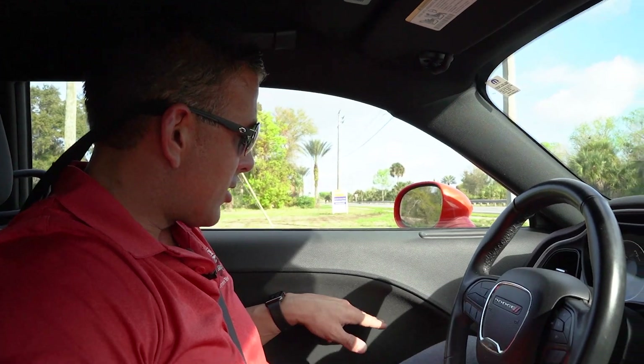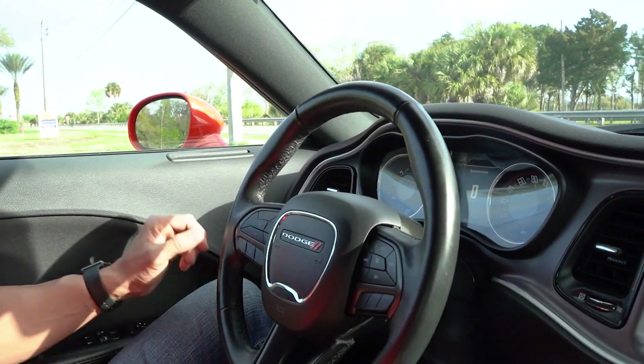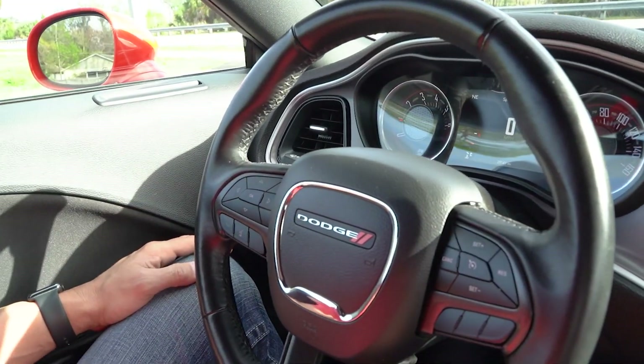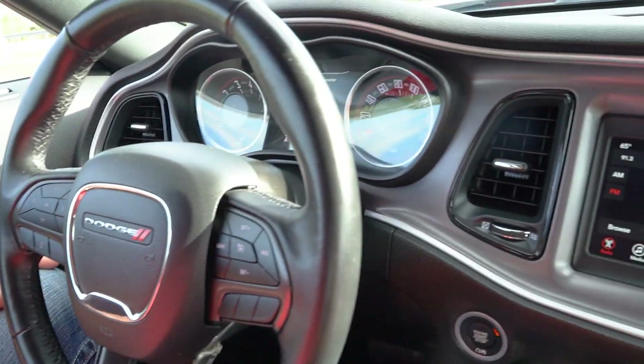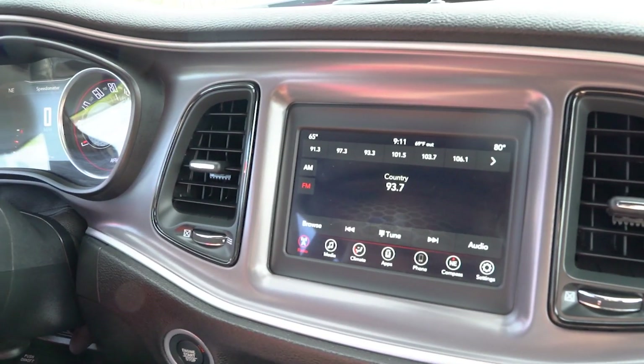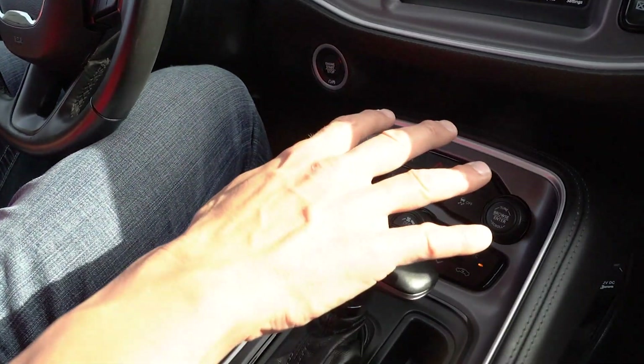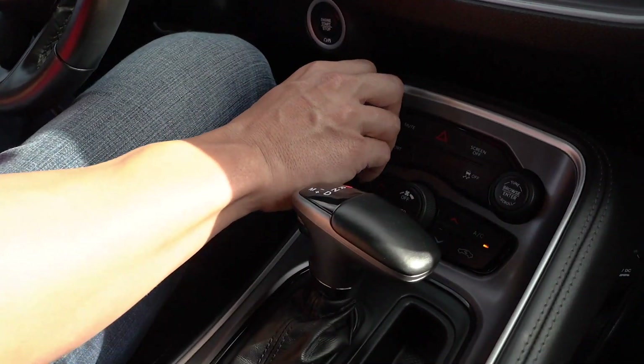We're inside our 2019 Dodge Challenger. I'm not going to do what I normally do and show you guys everything working individually — I'll just tell you everything works. Power windows, power door locks, power mirrors, cruise control, radio controls at your fingertips. You have your different settings on the radio, Bluetooth, the engine start-stop button. Of course, all your climate and temperature controls, radio control volume — everything in the dash is nice and modernized.